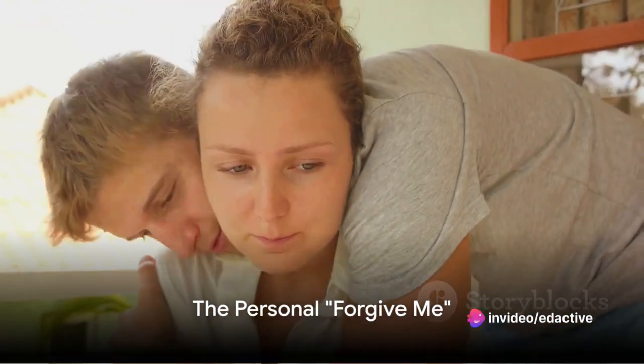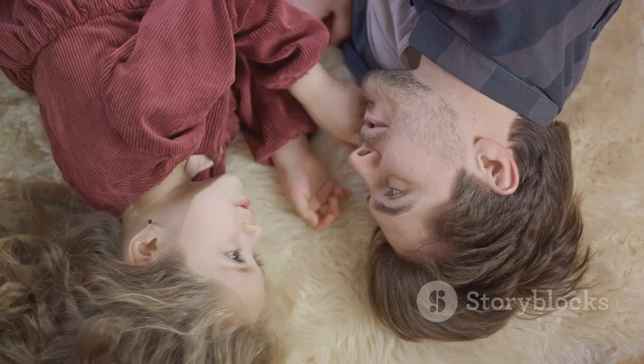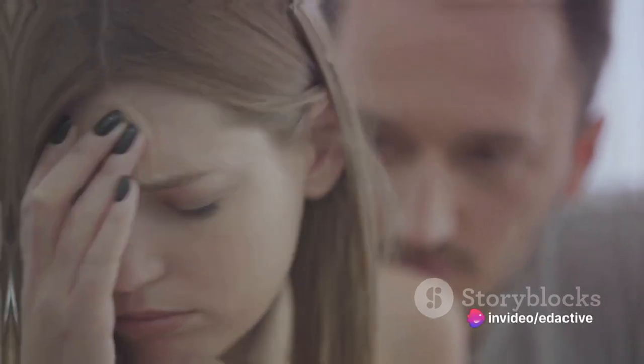Our sixth phrase, 'forgive me,' is more personal, suitable for situations where you've wronged someone close to you. Picture a scenario where you've unintentionally hurt a loved one's feelings. Saying 'forgive me, I didn't mean to upset you' can help start the healing process.